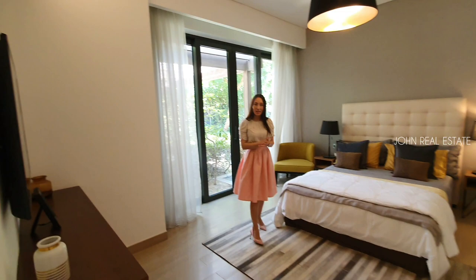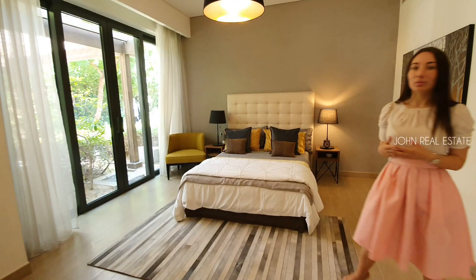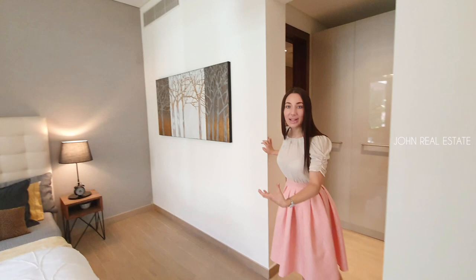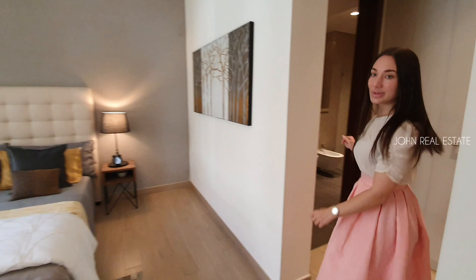As we walk in, we have three meter high ceilings which give us that spaciousness in the apartment. We have wonderful porcelain tiles on the floor and we apply six layers of painting, so you don't have to repaint. Maintenance-wise, it's going to be a really durable finish.